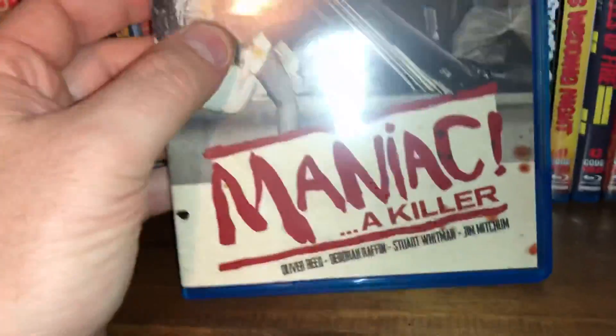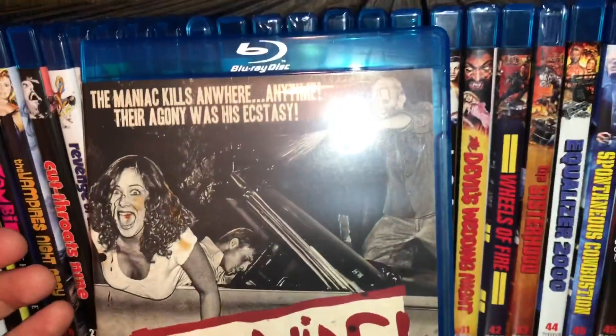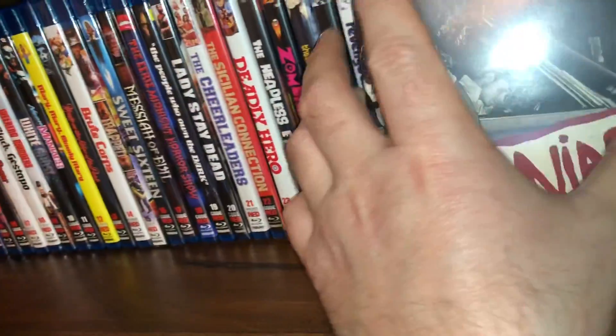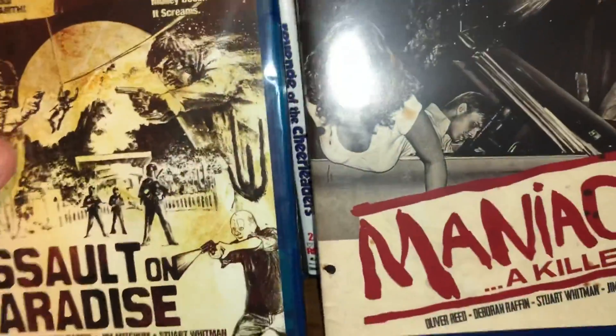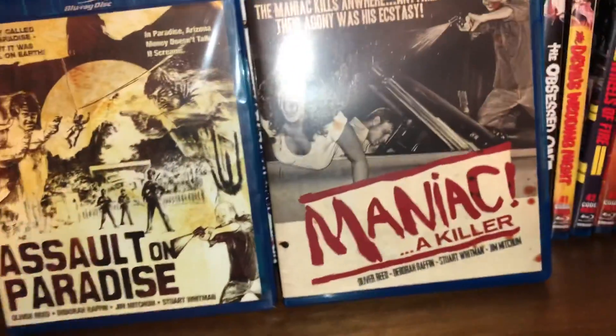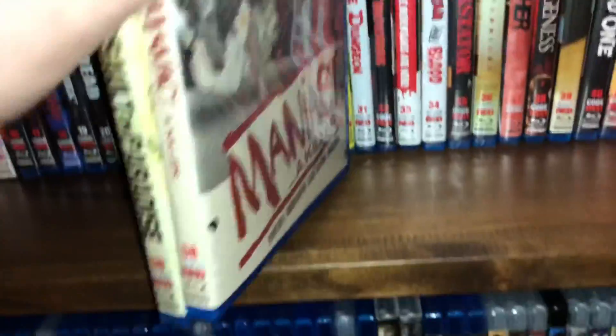The next one is called Maniac — A Killer, another Oliver Reed film — actually, that's the same film as Assault on Paradise, just two different titles. It's the same exact movie, you get two cuts of the film — it's just a reversible cover. I had flipped it and forgotten about that. It is the same spine number — number 58.